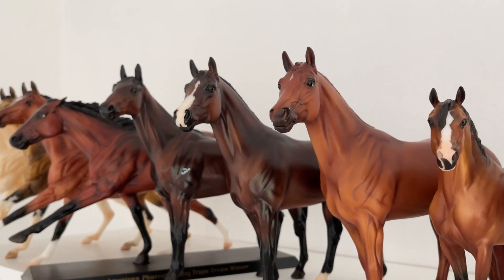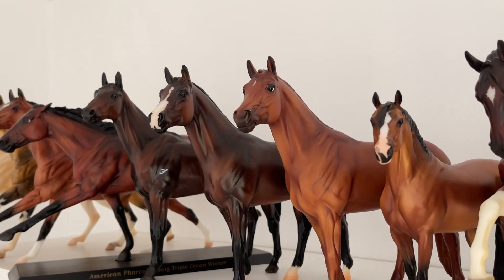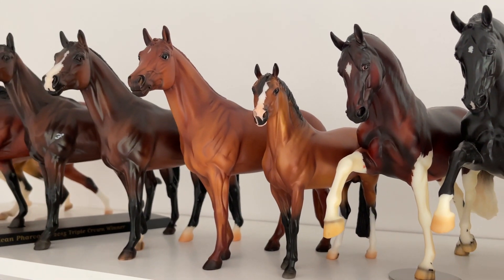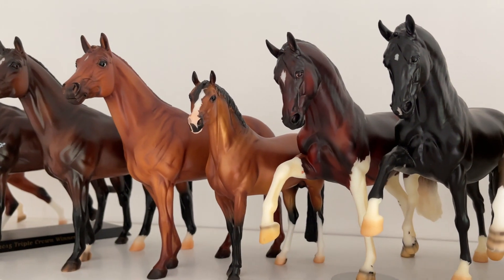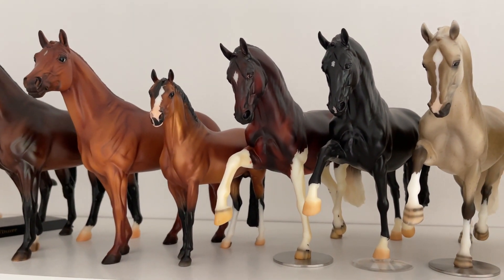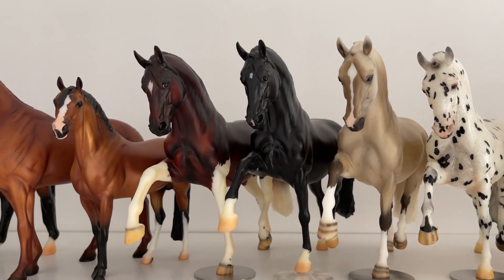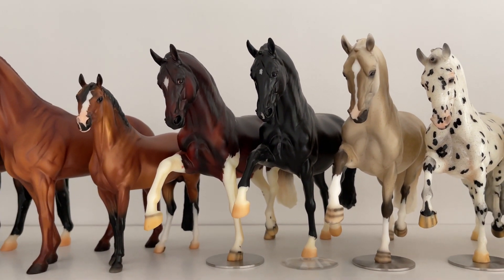Then we have Brunello, which I really like — I had to buy it back because I sold it. It was my third Briarverse horse ever. Then we have Nicholas, the celebration horse of Briarfest 2022. Enchanté, which I thought mine came yellowed, but all the Enchantés apparently have yellow legs. Total, which I got for $10 — swapped just because it didn't have a stand.